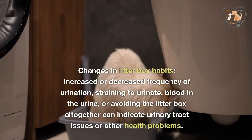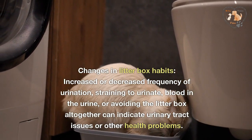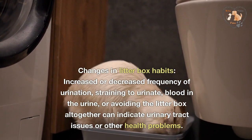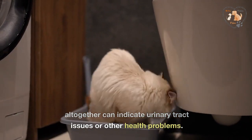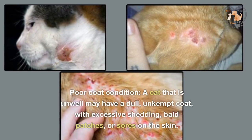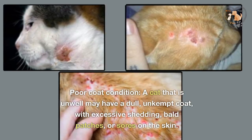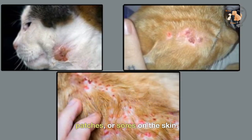Changes in litter box habits. Increased or decreased frequency of urination, straining to urinate, blood in the urine, or avoiding the litter box altogether can indicate urinary tract issues or other health problems. Poor coat condition. A cat that is unwell may have a dull, unkempt coat, with excessive shedding, bald patches, or sores on the skin.